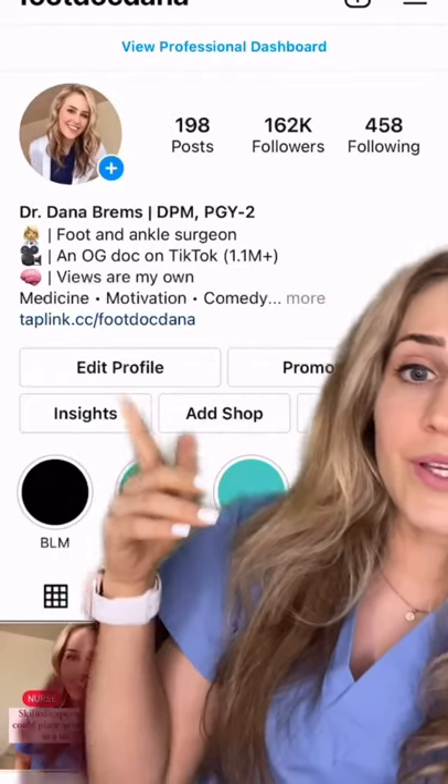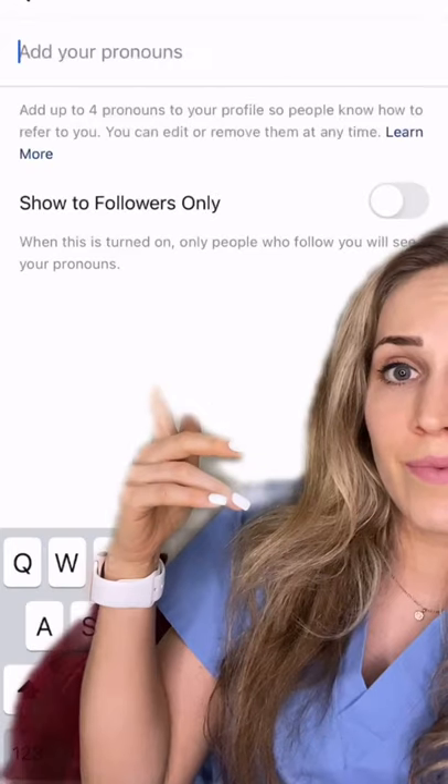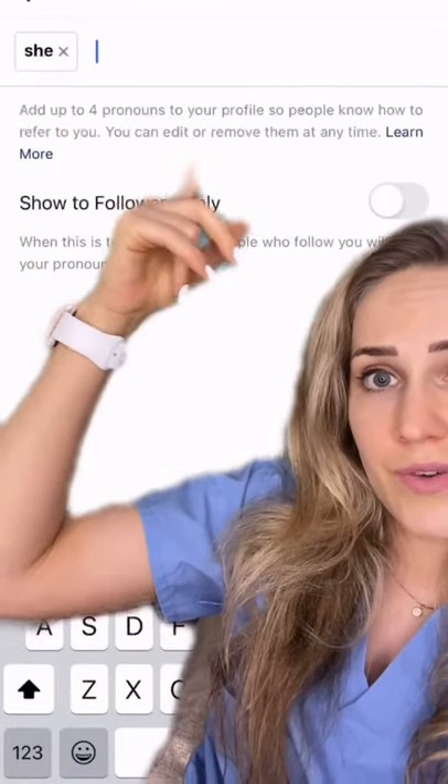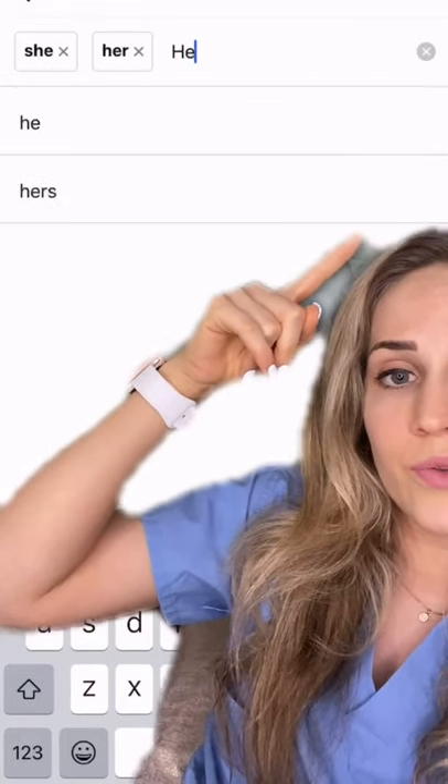Instagram just made a new app update where you can add pronouns to your bio. You just click on the settings and there's a new tab where you can add up to four custom pronouns. So I'm just writing she, her, and you can also choose whether to make it public or followers only.